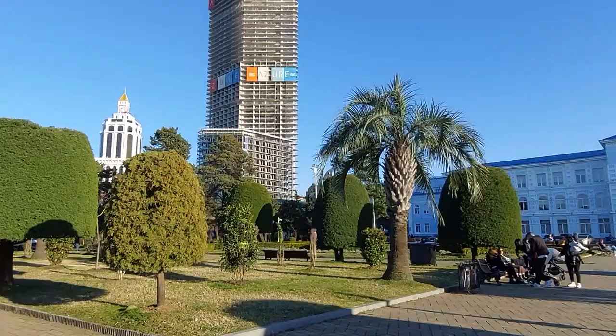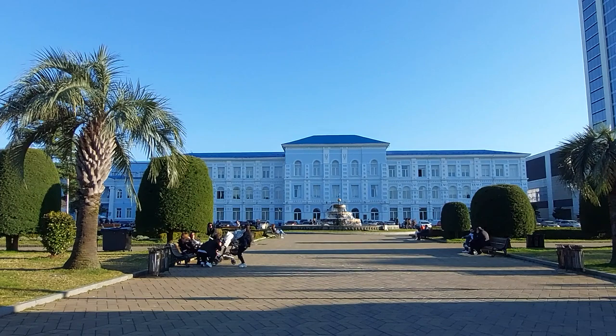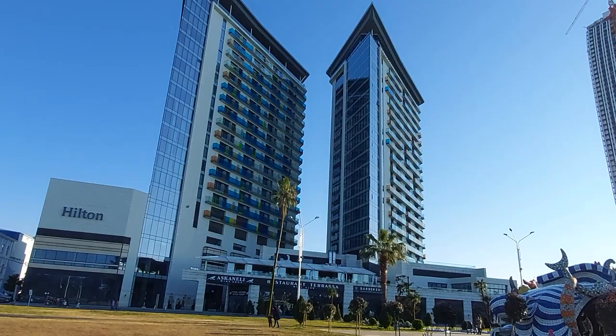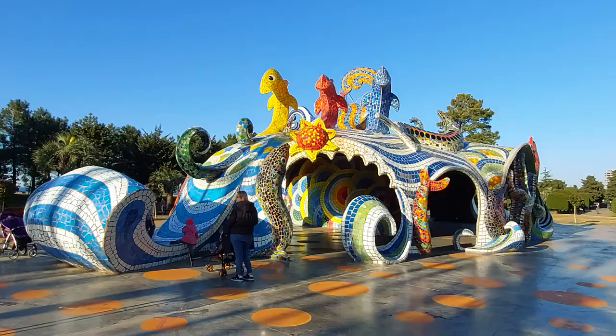Hi everyone, welcome to Batumi. It's springtime already and many people are interested in living conditions of Batumi city at this moment. Today I'm going to speak about the current situation on the market.